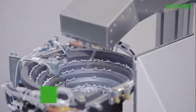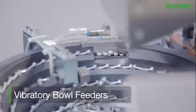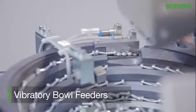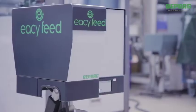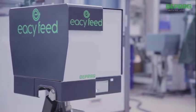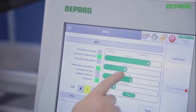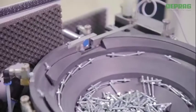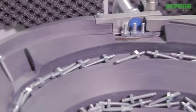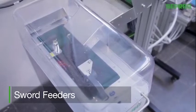The vibratory bowl technology, also known as an oscillating technology, is by far the most often used feeding technology. DEPRAG's Easy Feed system is a vibratory bowl feeder of the newest generation. This system offers energy savings of up to 80%, Industry 4.0 compliance, ergonomic operation, optimized modules, and a high uptime.